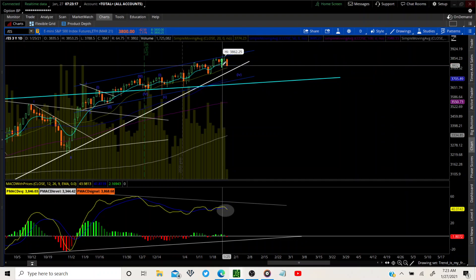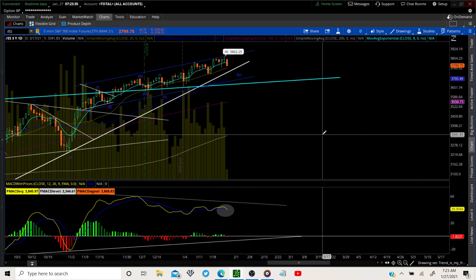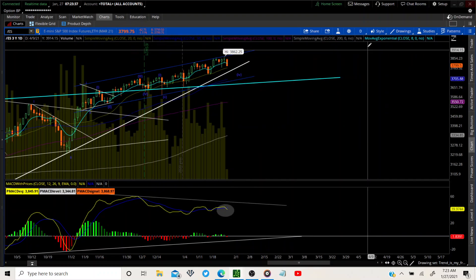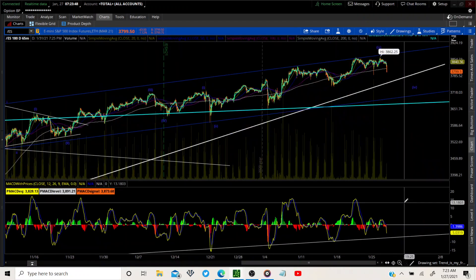If we go underneath this candle — that level is 3788.50 — that invalidates the count. We'll have to rework the count and look at it on a lower time frame. You can see we're curling down on the MACD. We're getting real close to that pullback we've been talking about. Just no shorts today — we'll have to find out after the Fed meeting.